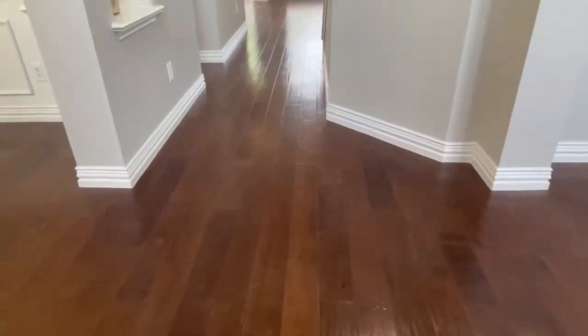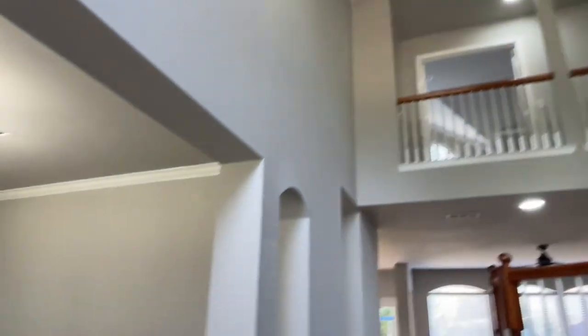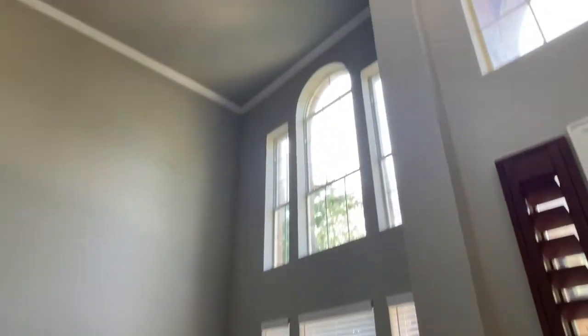Step inside — we have engineered wood floors and a two-story entry with pretty updated lighting. To the left there's a dining room with nice millwork. To the right is a formal living room with tall ceilings and lots of light.